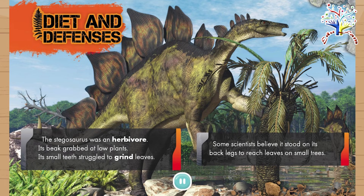Diet and defenses. The Stegosaurus was an herbivore. Its beak grabbed at low plants. Its small teeth struggled to grind leaves. Some scientists believe it stood on its back legs to reach leaves on small trees.